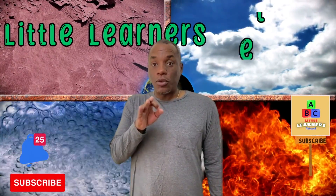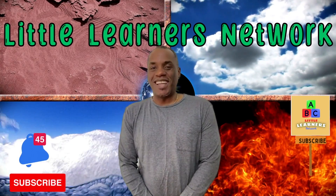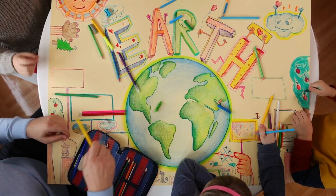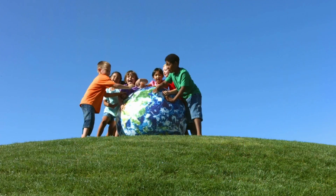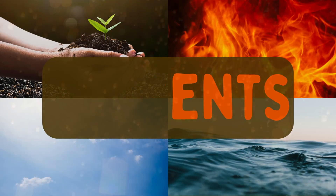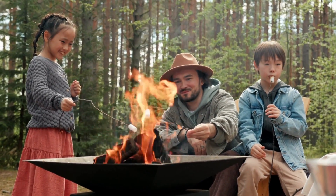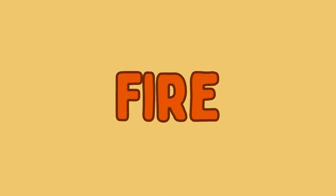Welcome to the Little Learners Network, where you dance to learn and you learn to dance. Hey, Little Learners. Today, we're diving into the exciting world of elements. We're going to start with something that brings warmth and light. That's fire.